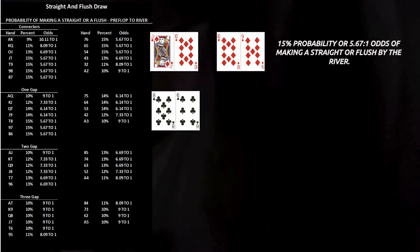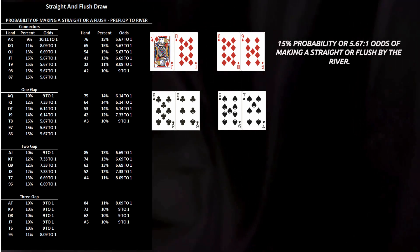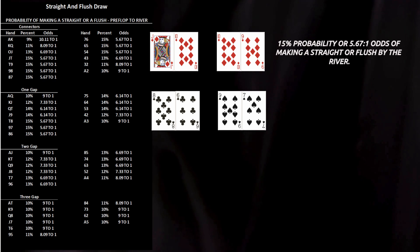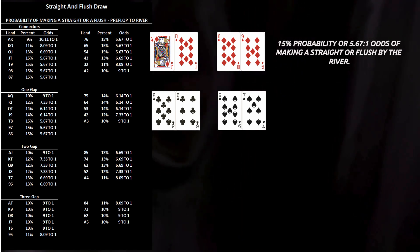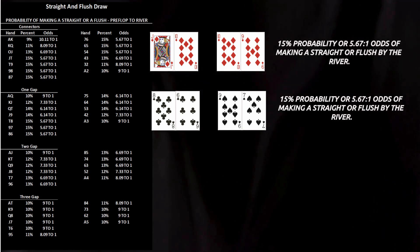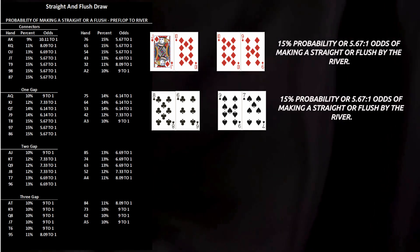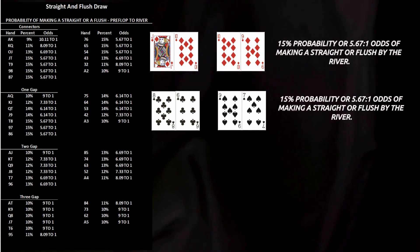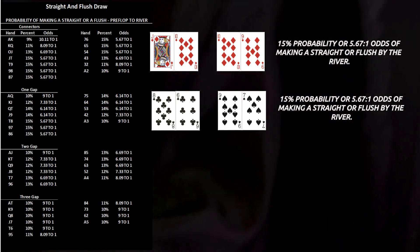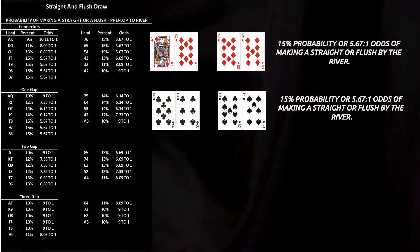Next are the one-gap suited hands — hands like 8-6 or 9-7. The gap removes one straight combination, leaving three possible ways to make a straight, and slightly lowering your overall probability. These hands still maintain strong drawing potential — about 15% probability, or 5.67 to 1 odds, of completing a straight or flush by the river. In the middle, one-gappers are playable and the difference in expected value is nearly immeasurable compared to no-gap connectors. However, when you move nearer the ends in the one-gap category, your equity quickly declines.